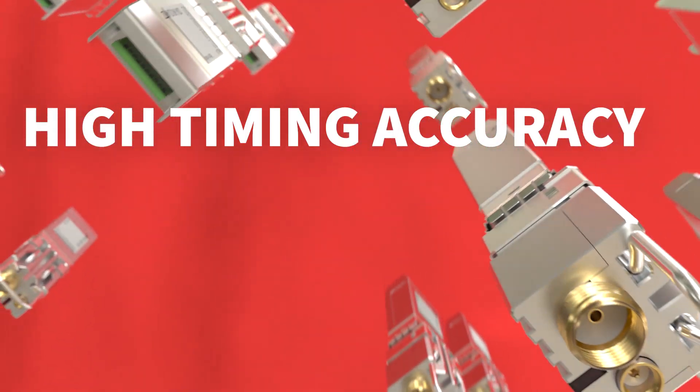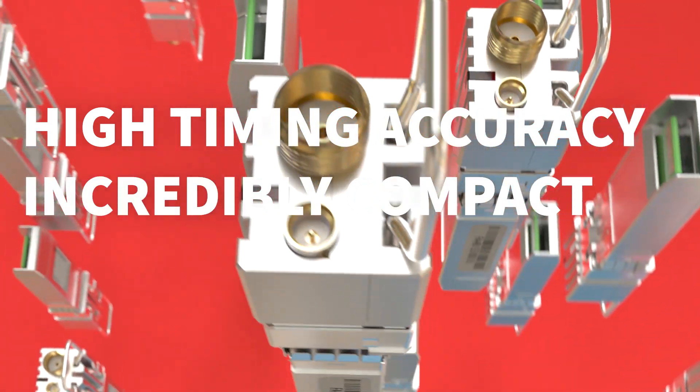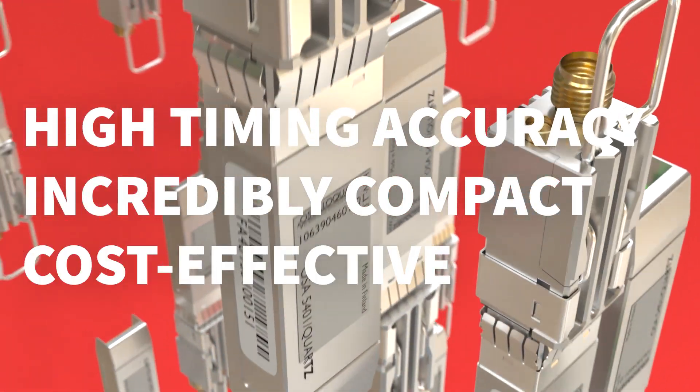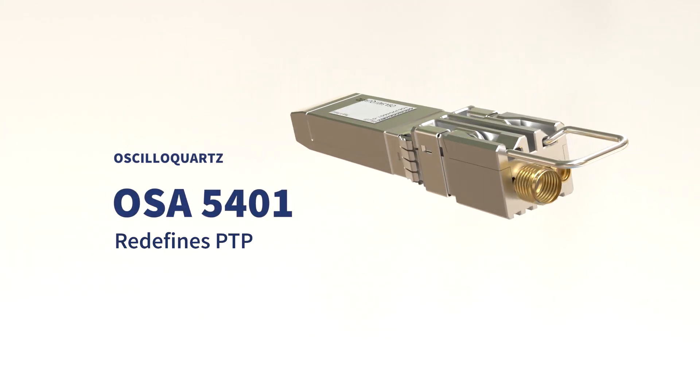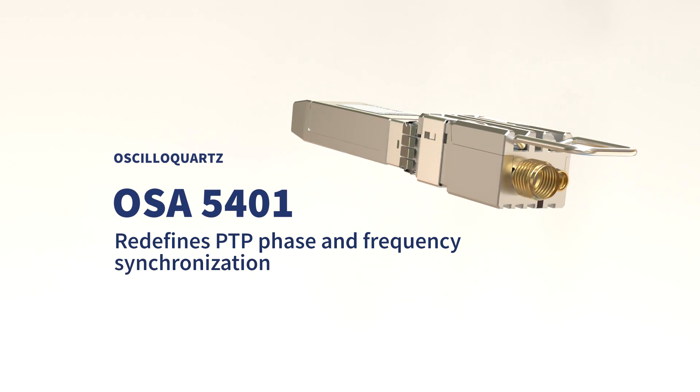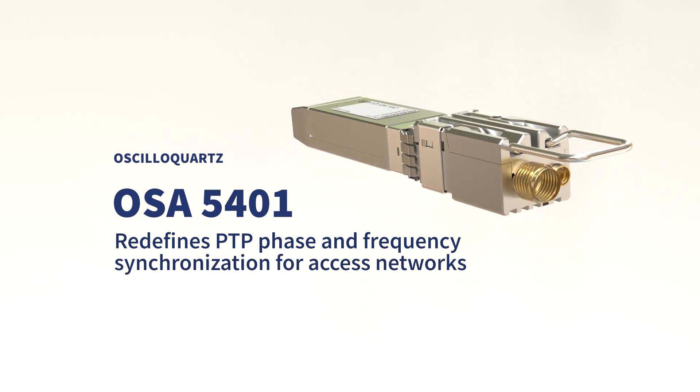High-timing accuracy. Incredibly compact. Cost-effective. Our OSA 5401 redefines PTP phase and frequency synchronization for access networks.